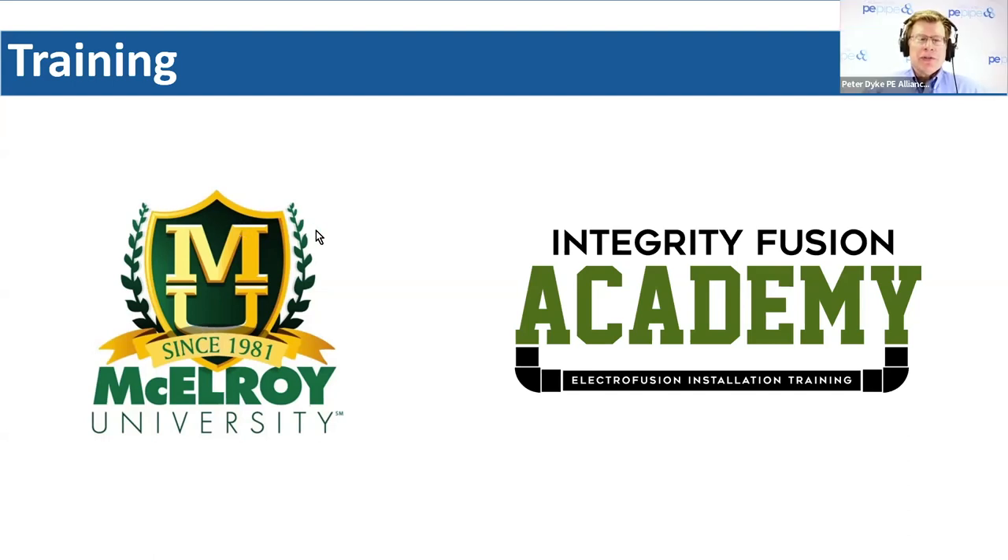It was a great move when you took inspector training fully online. I've taken that class now and hats off to you guys on that. Go ahead to the next slide, please.